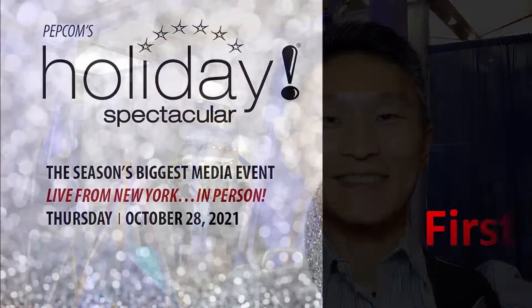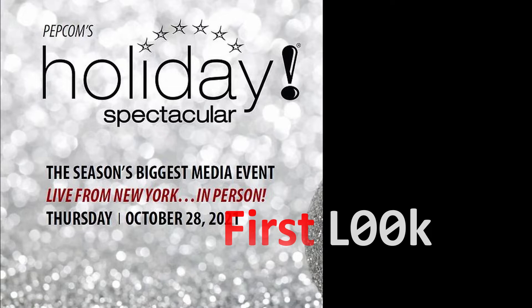I'm Myung Jeon at a live event at Pepcom 2021. Catalyst has a lot of great items this year for the holidays.